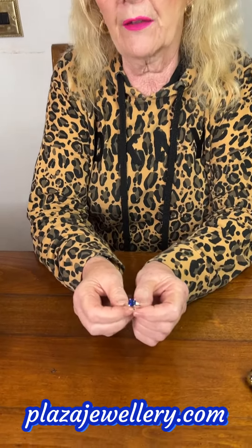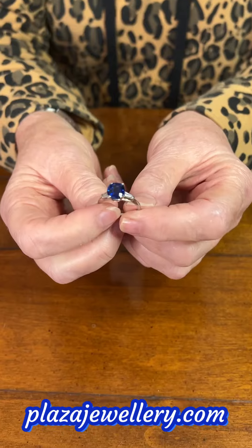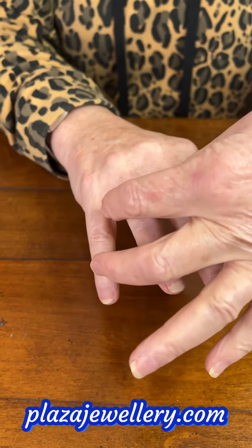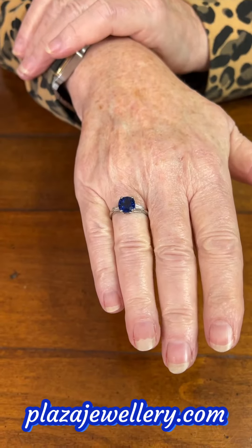On either side it has a graduated baguette diamond mounted in platinum. Very simple four-claw setting. Here it is — it would just be lovely as an engagement ring.